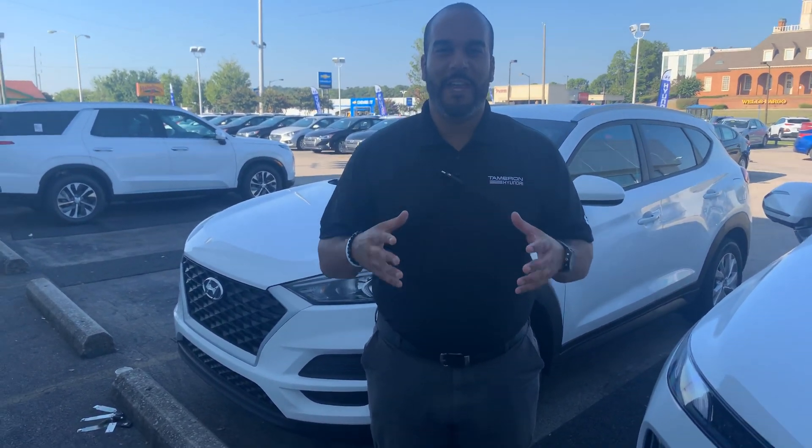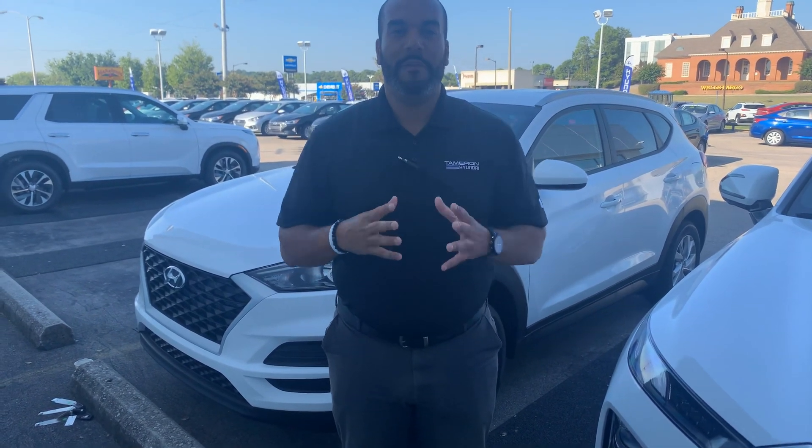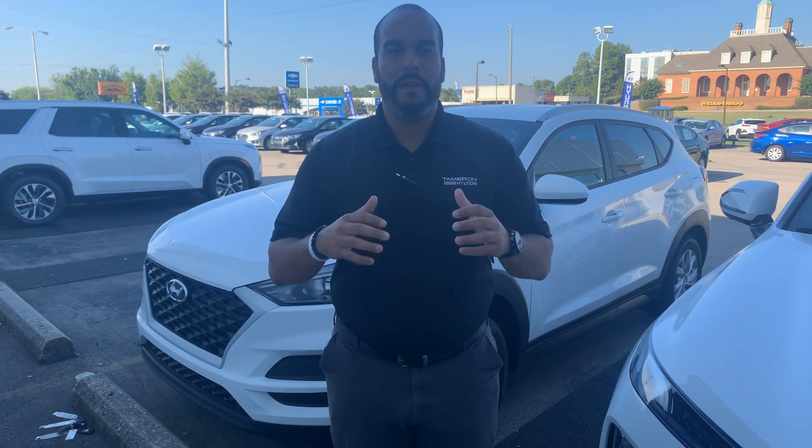Good morning. My name is Citron here at Tamron Hyundai in Hoover, Alabama. Thank you so much for inquiring about our beautiful Hyundai Tucson. We have plenty of different color and trim options to choose from. I got one pulled up right behind me that I'm excited to show you.